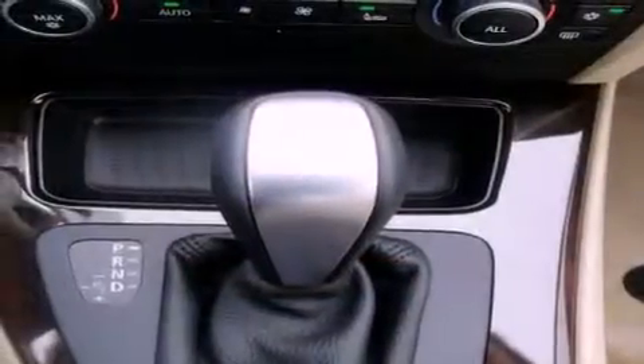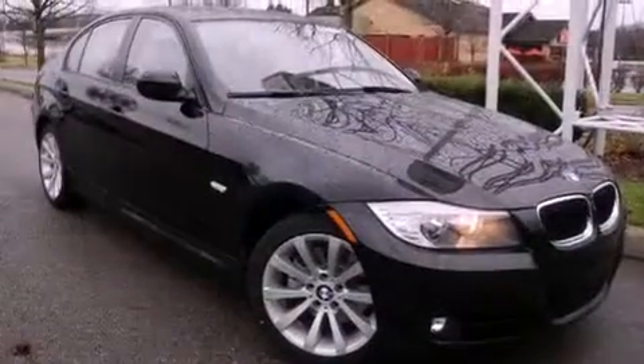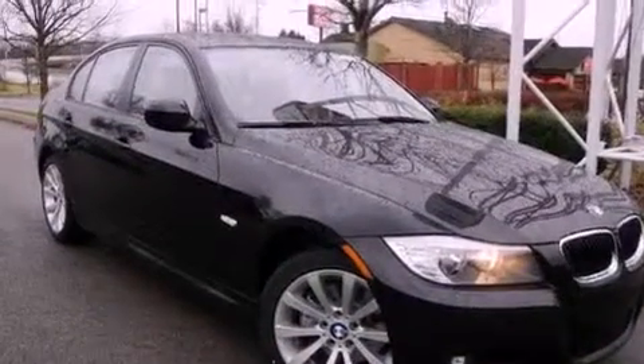Performance tires, an illuminated driver's side vanity mirror, an anti-lock braking system, heated side view mirrors, and cruise control.